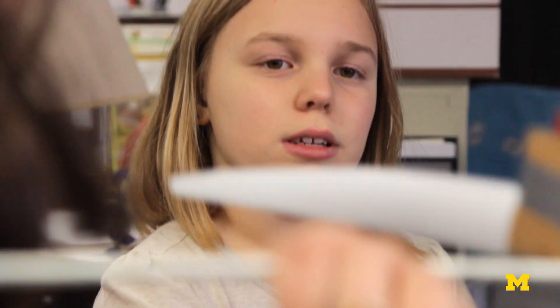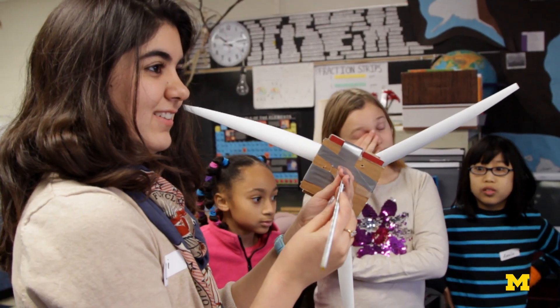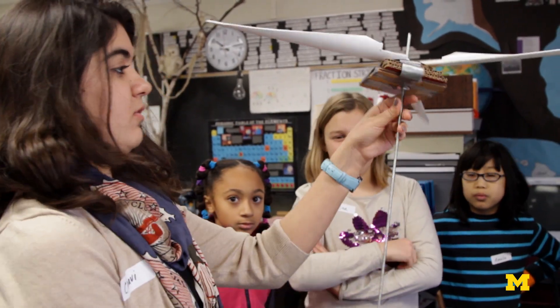I thought it was like easy processing — okay, we just got to make the blades, the pole, and all that. But it's actually more advanced than that. We need the generator, the wires.